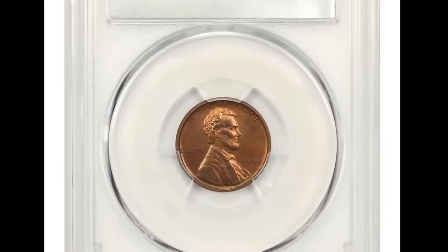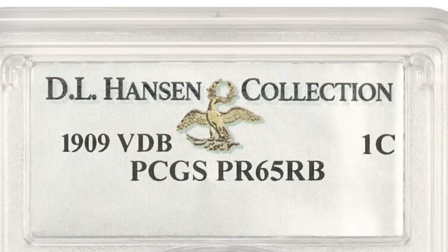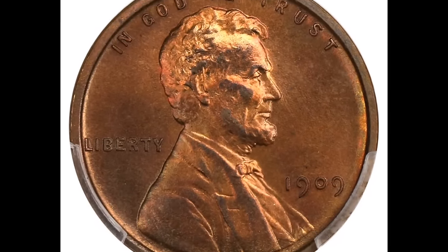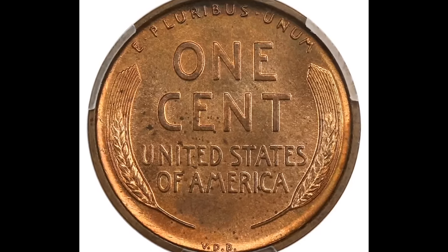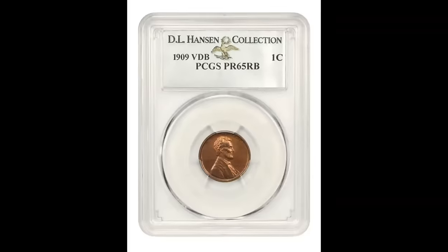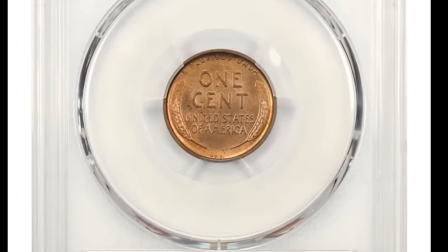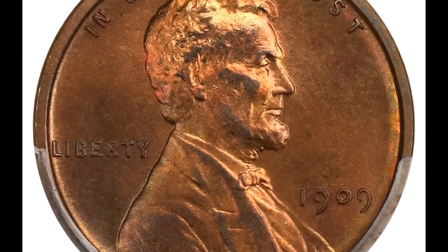Number 3: an attractively toned proof 1909 VDB cent. This 1909 VDB Lincoln cent certified PR-67 Plus Red and Brown by PCGS with the CAC gold label is a legendary coin. Generous daubs of rose pink dominate the upper hair and forehead of Lincoln, with light sandy orange colors accented with glints of jade throughout the fields. The fine matte texture is completely pristine and unperturbed throughout, complementing the full proof strike and squared-off inside rims. There is absolutely no trace of carbon, contact, or any other distraction. It was sold for $258,500.